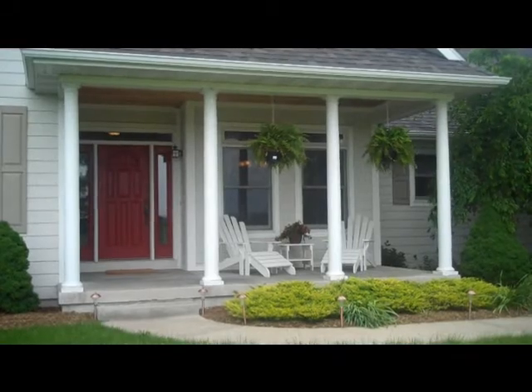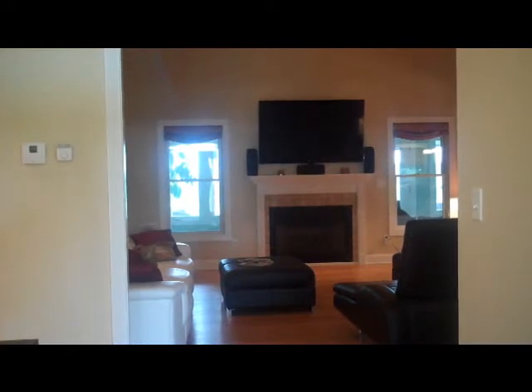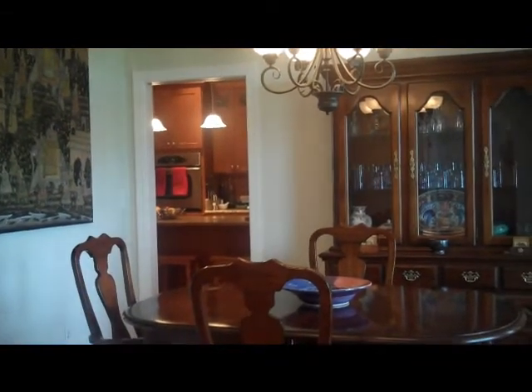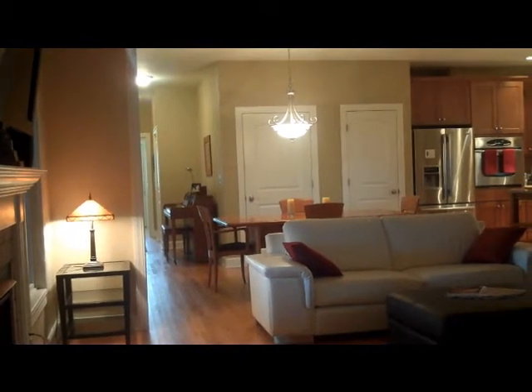Now we're going to go in the front door. Standing with my back to the front door, you get a view immediately into the living room with the fireplace and out to the back porch which leads onto the deck. Off to the right we have the dining room and then through to the kitchen. On our left, moving around, you're looking into an office, which could easily be another bedroom — it has a full closet and leads through to a bathroom.